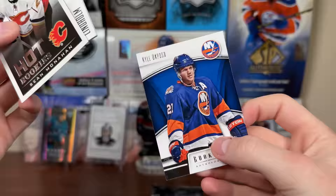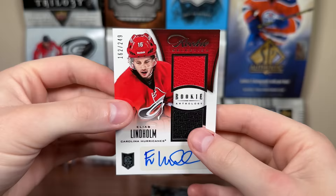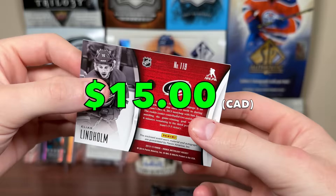It's Elias Lindholm - yeah, there you go! Elias Lindholm Rookie Selection rookie jersey auto, 162 of 249. A dual jersey sticker auto there. Lindholm is a really good player. His future is up in the air with the Calgary Flames, but a darn good player - darn good year compared to last year for sure.